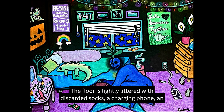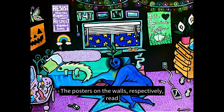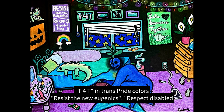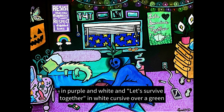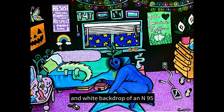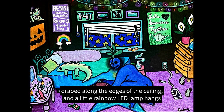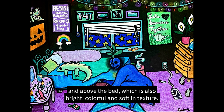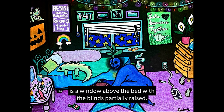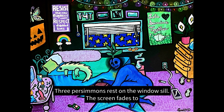The floor is lightly littered with discarded socks, a charging phone, an empty weed container, and a lighter. The posters on the walls respectively read: T4T in trans pride colors, resist the new eugenics, respect disabled lives in purple and white, and let's survive together in white cursive over a green and white backdrop of an N95 mask floating among small green leaves. Rainbow X-mas lights are draped along the edges of the ceiling and a little rainbow LED lamp hangs on the wall beside an evil eye pendant and above the bed, which is also bright, colorful, and soft in texture. There is a window above the bed with the blinds partially raised. Outside is a mystery of yellow stars and blue nothingness. Three persimmons rest on the windowsill.